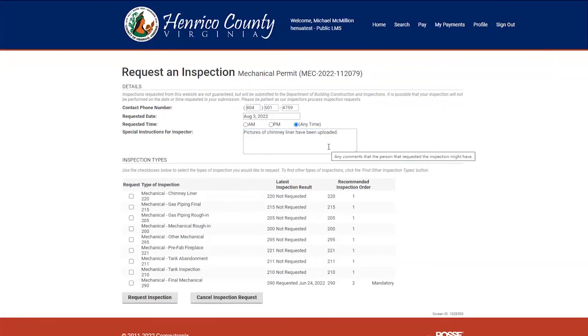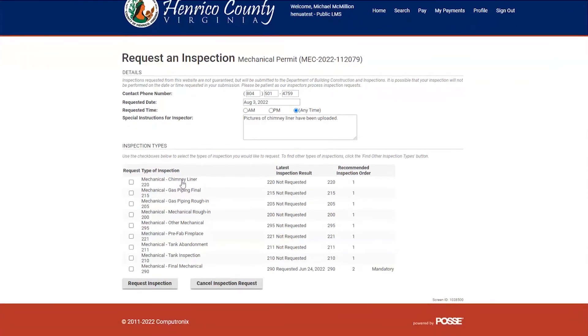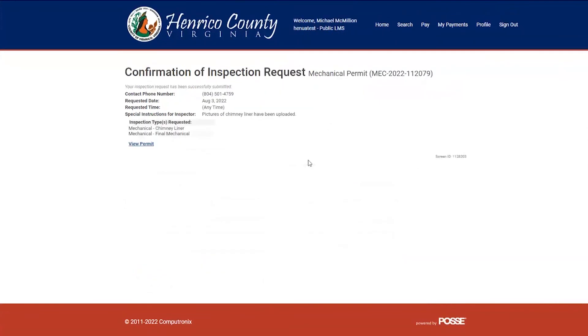After you make the note for the special instructions, you can request your inspection or inspections. Select the chimney liner inspection, and also select the final mechanical inspection. After you've selected your inspections, select request inspection. In a moment, you will receive confirmation that your inspection has been scheduled, letting you know the inspector will have it on their workload on the requested date.